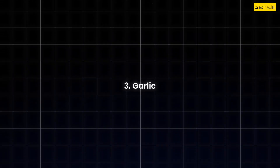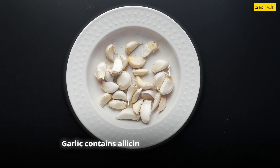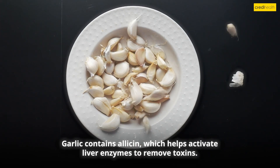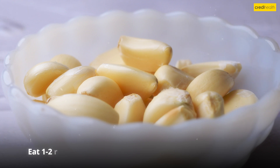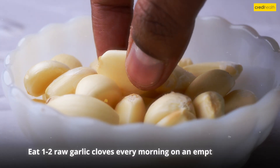Number three: Garlic, the liver's best friend. Garlic contains allicin, which helps activate liver enzymes to remove toxins. It also boosts immunity. How to use: Eat one to two raw garlic cloves every morning on an empty stomach.